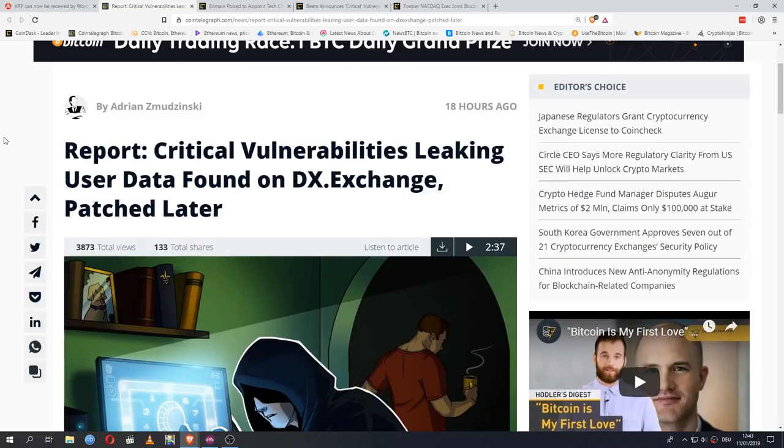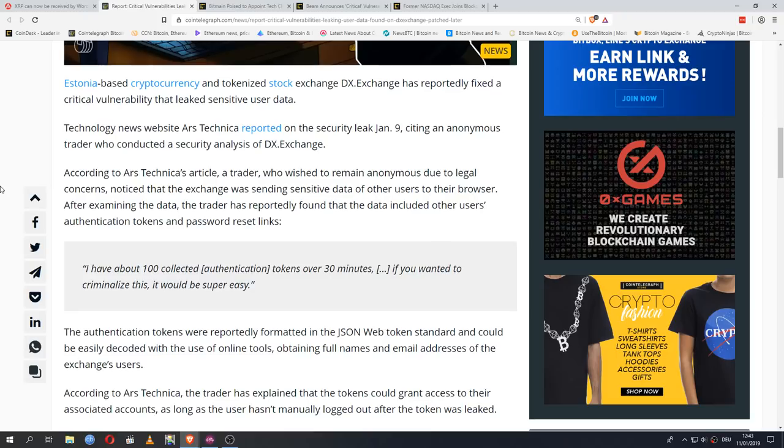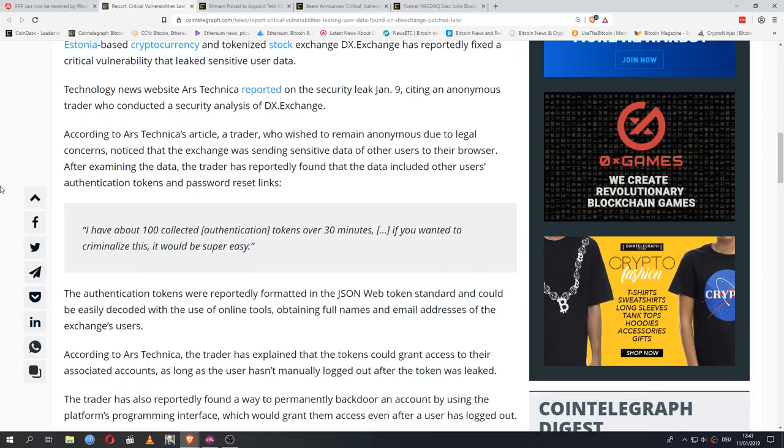Now let's talk about something less nice — and this isn't the only critical vulnerability we'll cover today. Estonia-based cryptocurrency and tokenized stock exchange DXExchange reportedly fixed a critical vulnerability that leaked sensitive user data. Technology news site Ars Technica reported on the security leak on January 9th, citing an anonymous trader who conducted a security analysis. The trader noticed the exchange was sending sensitive data of other users to their browser, including authentication tokens and password reset links. As the trader said: 'I have about 100 collected tokens over 30 minutes. If you wanted to criminalize this, it would be super easy.'